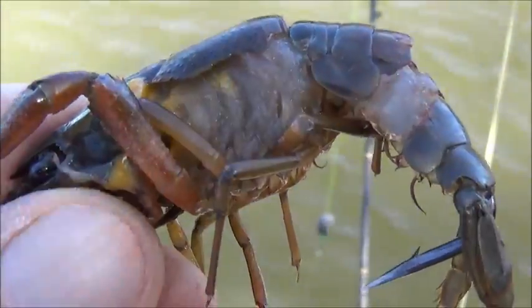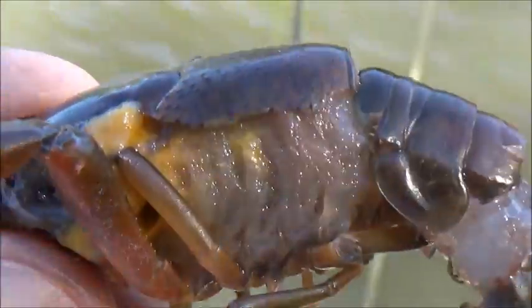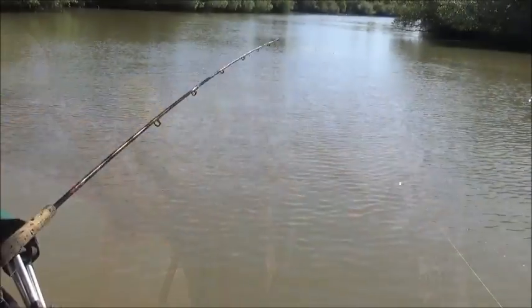Since my crawdad had died, I decided to use the whole thing again to expose the back. Took off some of the back shell and got some of the white meat exposed also. That should really help on the scent. Hopefully I'll pick up a good fish with this one.